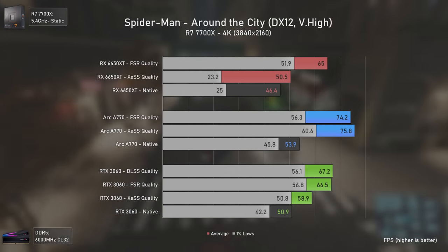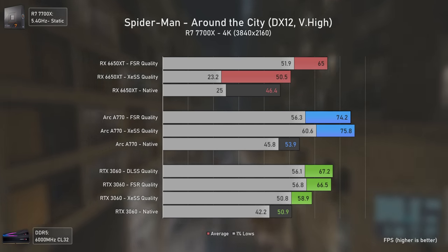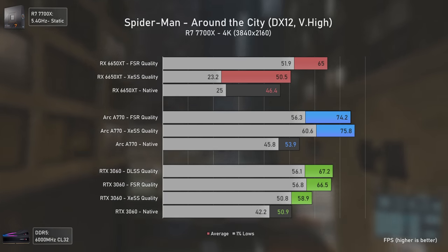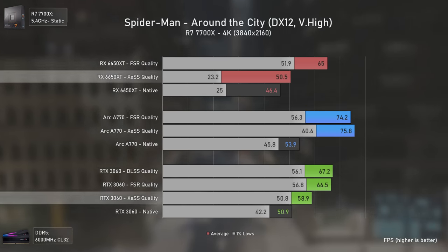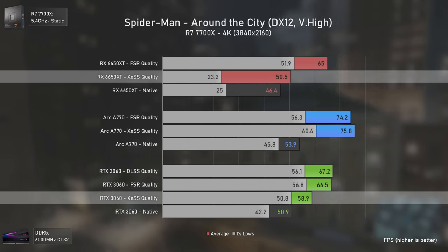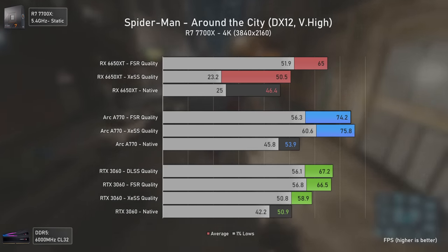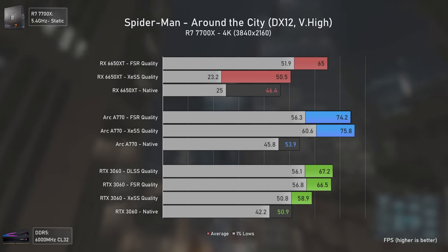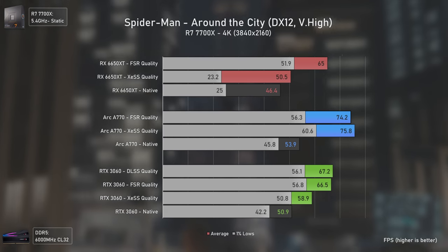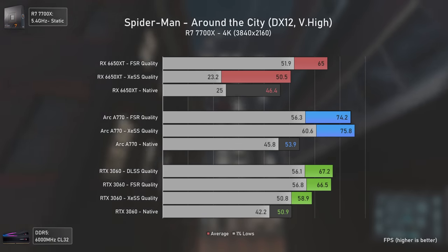In Spider-Man Remastered the Arc A770 gets a very good performance boost with both FSR and XeSS, maintaining a solid leading position. Both AMD and Nvidia GPUs run XeSS poorly with small performance gains, but mainly the AMD GPUs. That also happens in Cyberpunk 2077 with XeSS 1.1, where Intel GPUs run it with similar performance to FSR, but AMD GPUs run XeSS much slower than FSR, which is interesting.